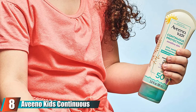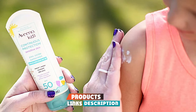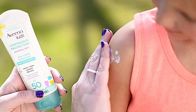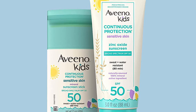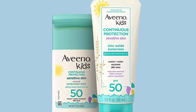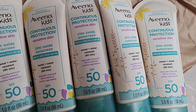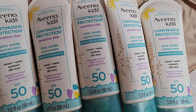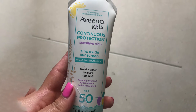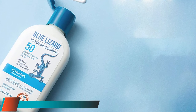At number eight, we have Aveeno Kids Continuous Protection. For those with sensitive skin, it's best to avoid chemical filters such as oxybenzone or octinoxate, says Dr. Garshik. That's why we recommend Aveeno Kids Continuous Protection Sunscreen. Not only is it free of these ingredients, but the formula also contains oats to help soothe sensitive skin. The broad spectrum lotion is SPF 50 and is water and sweat resistant for up to 80 minutes. It's also tear-free, hypoallergenic, and does not leave the skin feeling greasy or oily after application. That said, it is a rather thick formula that needs to be rubbed in well; otherwise it will leave a white residue.